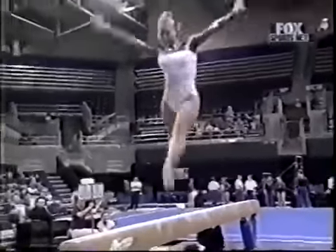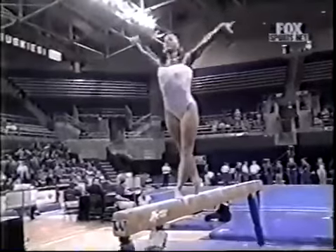Nice extension, nice body position. There's her three leaps, jumps in a row. She's in a zone on this event.